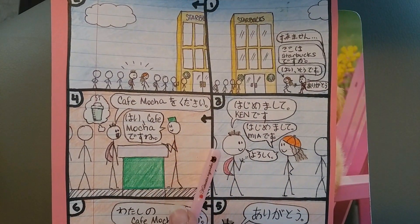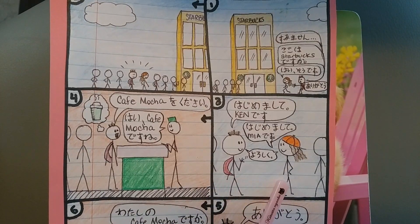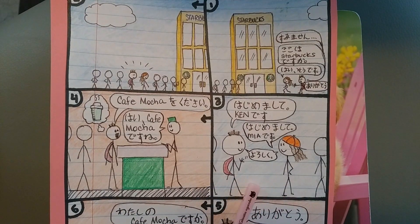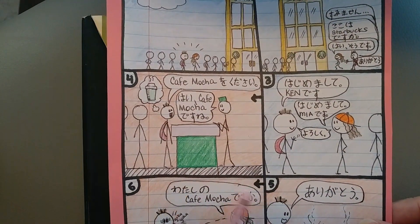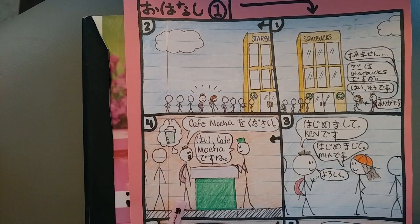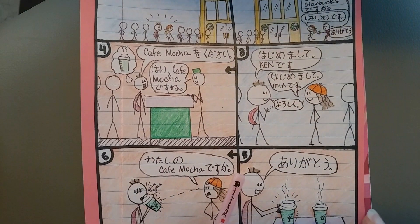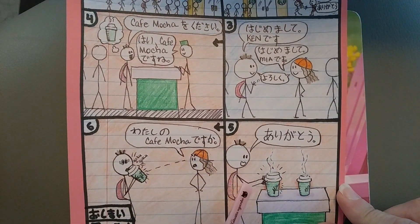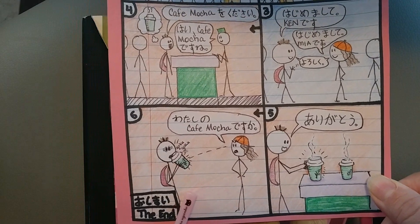はじめまして。けんです。 はじめまして。みやです。よろしく。 カフェモッカーをください。 はい、カフェモッカーですね。